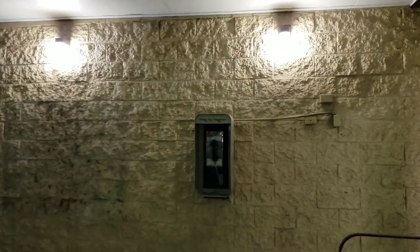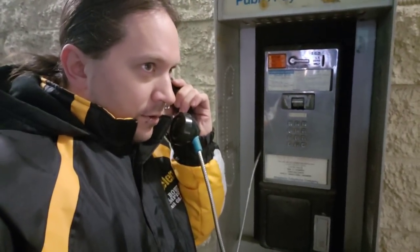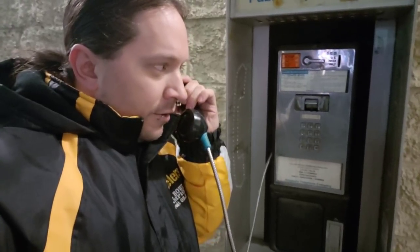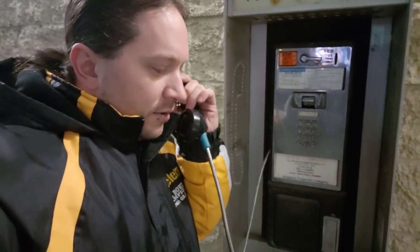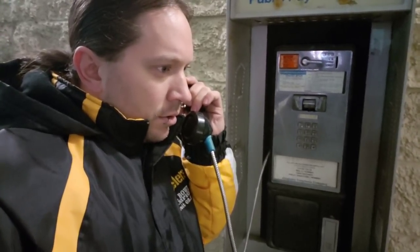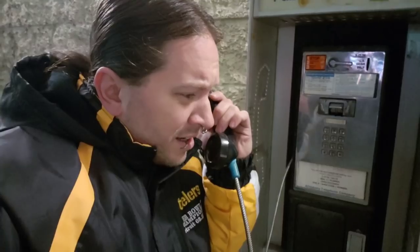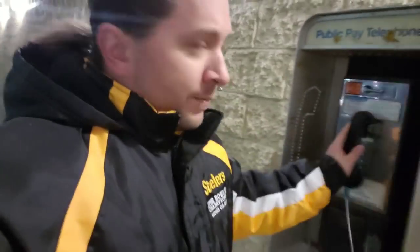Oh my God. You could do that for me? Really? That sounds like a really good deal. Yeah, absolutely. I have to do what? That wasn't in the agreement. You're going to do what? With my what? No, no, no. Goodbye. Don't ask.